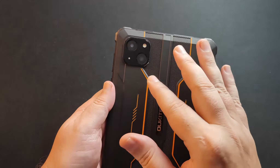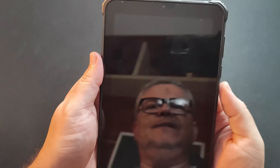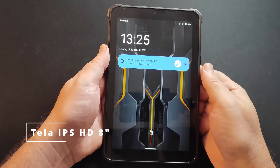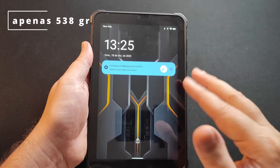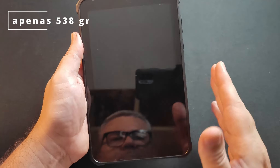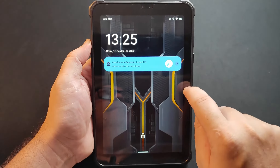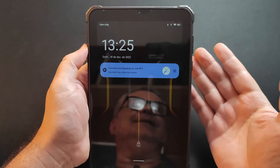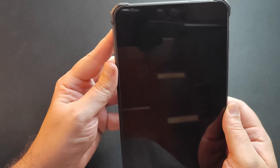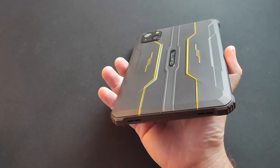É um detalhe que mostra a preocupação com a durabilidade e a estética do aparelho. Na frente, nós temos uma tela de 8 polegadas — não é super grande, é um tablet bem compacto, fácil de carregar, não é pesado. Pesa só 538 gramas, dá para segurar com a mão com facilidade. Tem bordas bem salientes, o que faz sentido num dispositivo cujo foco é resistência. Você pode levar para qualquer ambiente: se cair, não tem problema; se cair na água, vai resistir; se enfrentar poeira, altas e baixas temperaturas também vai resistir.